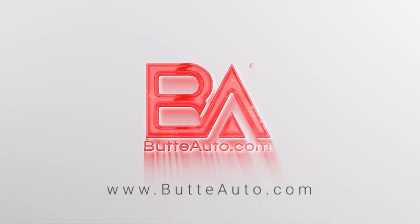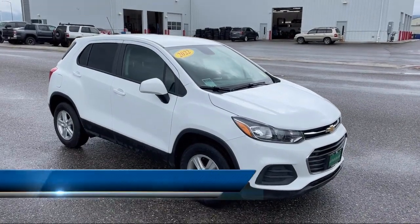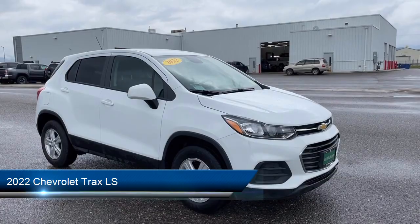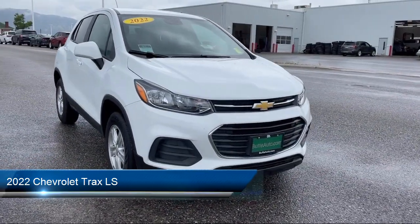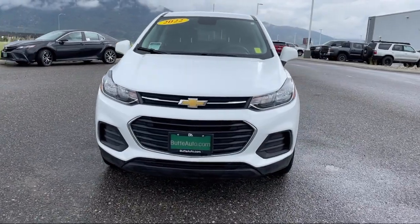Welcome to Butte Auto, and here's a more in-depth view of one of our vehicles from our huge selection. It comes equipped with Hill Start Assist, Climate Control, Driver Lumbar Support, Airbag Occupancy Sensor, and has less than 10,000 miles on the odometer.